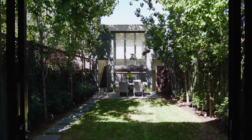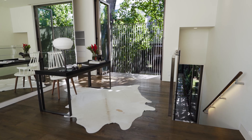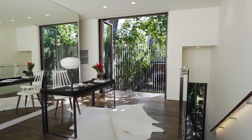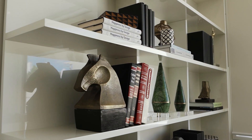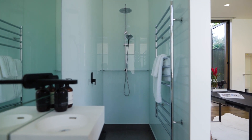The self-contained studio above the garage offers multiple opportunities as a fourth bedroom, gymnasium, home office, guest suite or study, with its own balcony, ensuite and walk-in robe.